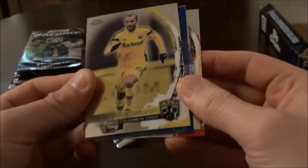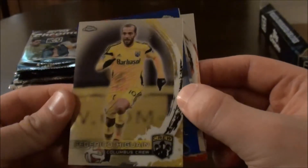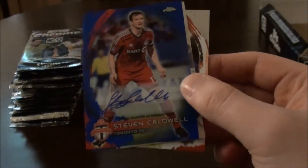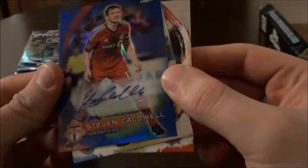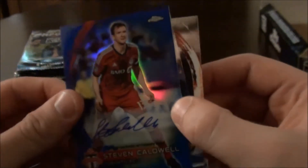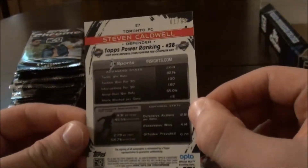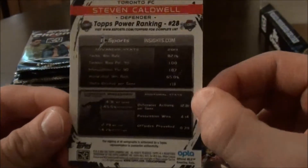Next pack. We have Federico Higuain — I wonder if he's related to Gonzalo Higuain, who knows. Then we have a blue — Steven Cordwell, his signature. Very nicely designed. You can see he plays for Toronto, those are his stats. Base cards.